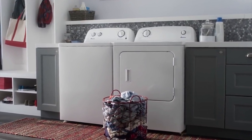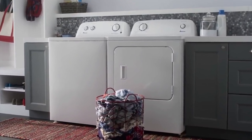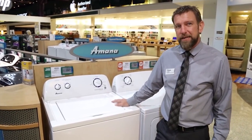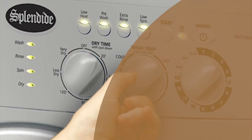Without a doubt, the Amana NTW4516FW is the most reliable washing machine in 2020, packed with every feature you need. Number 9.